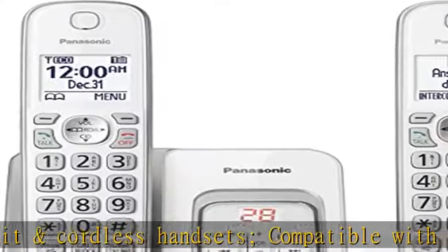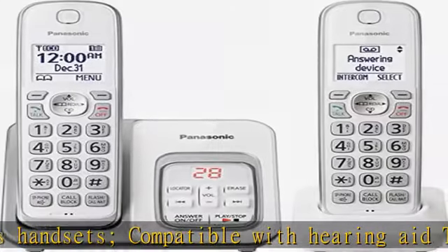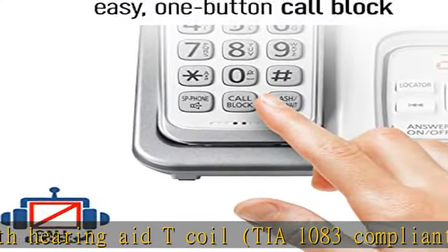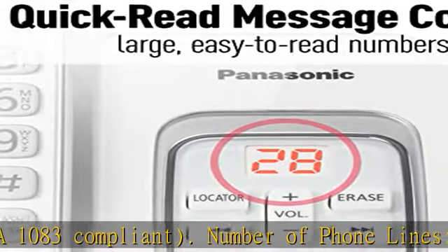When you can't view the screen, a quick red message counter lets you instantly know how many phone messages you have received, with a large easy-to-read message counter on the phone system's elegant cordless base unit.